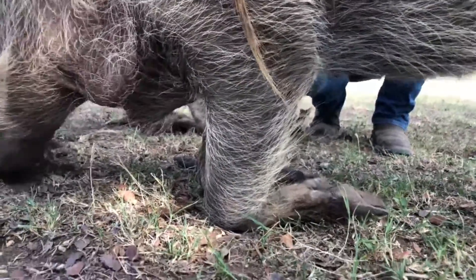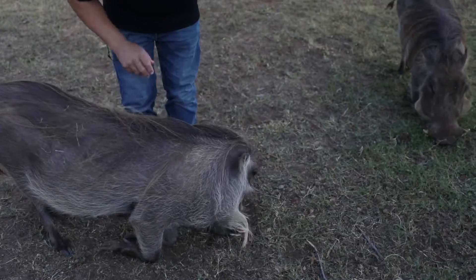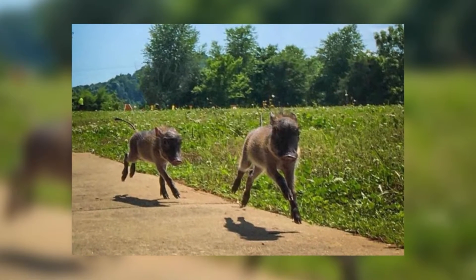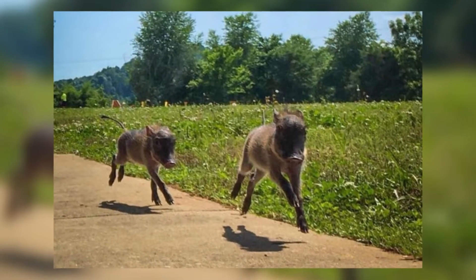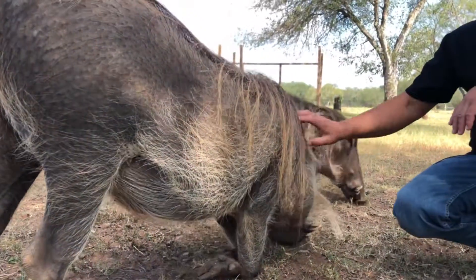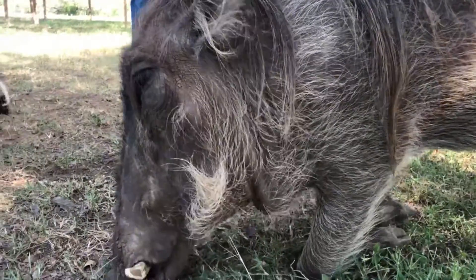Today we get up close with some warthog friends. We have two male warthogs here at Zoom-agination Ranch. Their names are Bruce and Gibbs and they were born on Cinco de Mayo, a little over two years ago, and they have a lot of personality. This is Gibbs — he's the bigger boy — and this is Bruce. They're both the same age but they came from two different mamas.